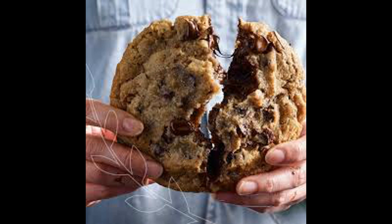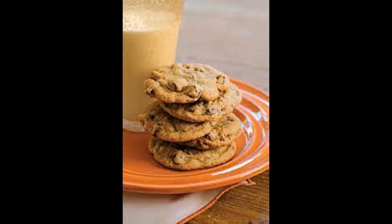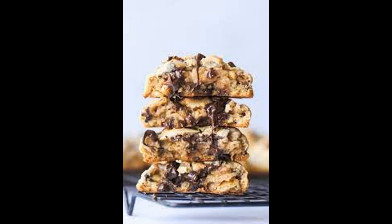Allergens and food sensitivities: check for any potential allergens or ingredients that you or someone consuming the cookies may be sensitive to.